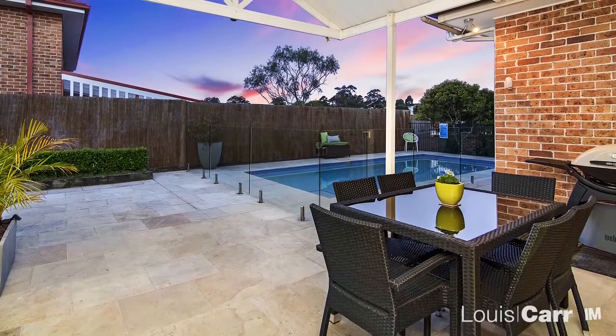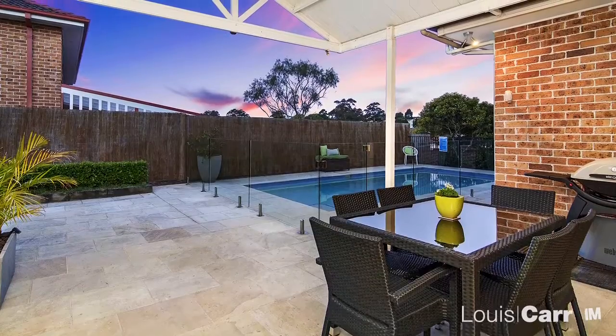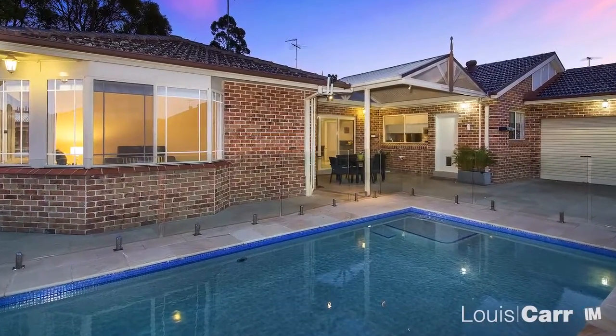This ideal entertainer's backyard offers privacy and all year round comfort. This home could be the one you've been waiting for.